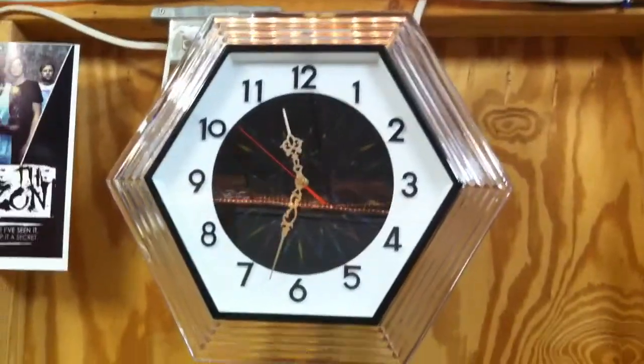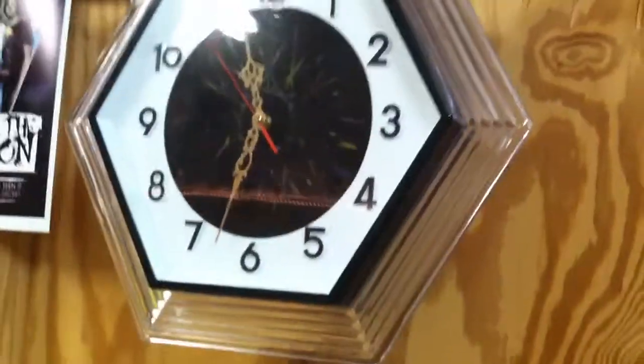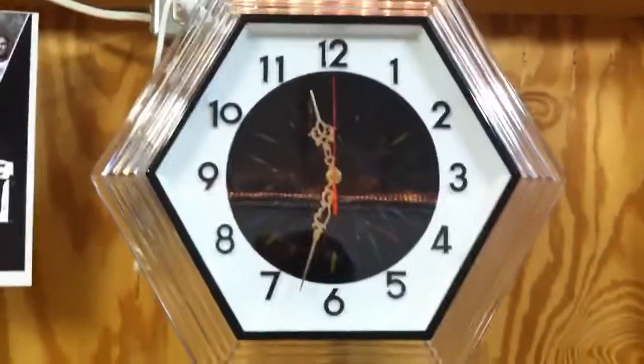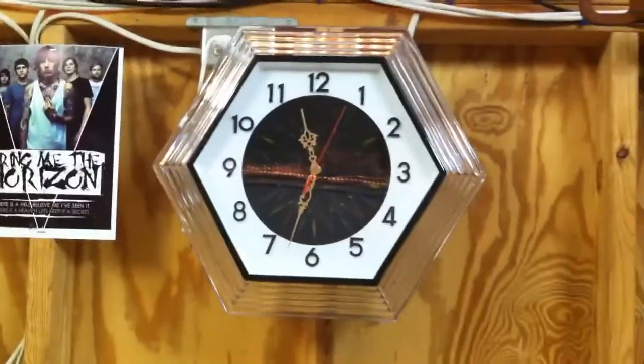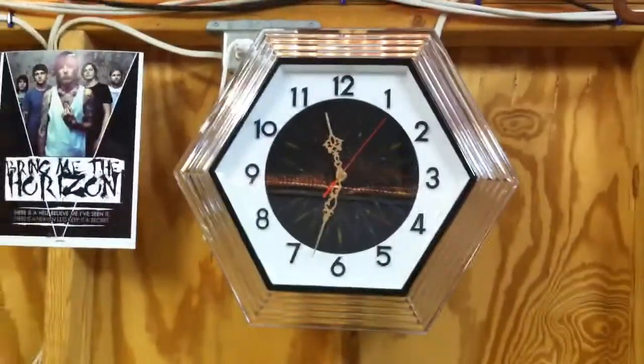This is a fluorescent wall clock that actually changes colors because it has a spinning rotating colored wheel inside. I got this as a present from my uncle. I believe it was made in about 1993.